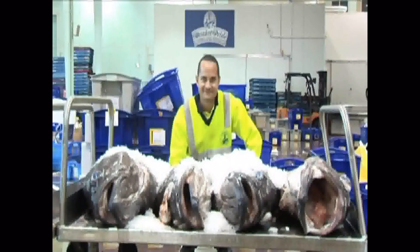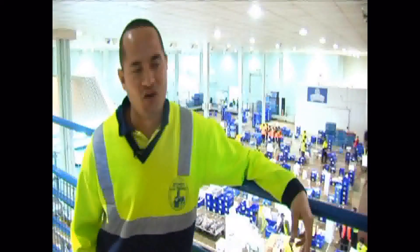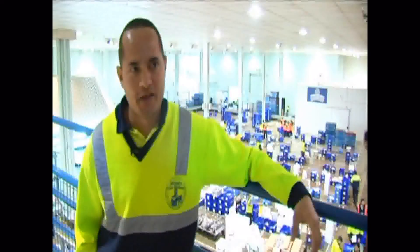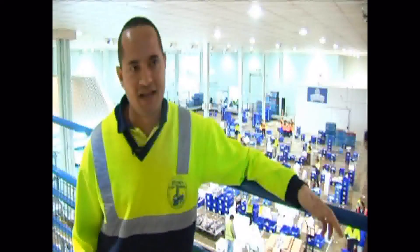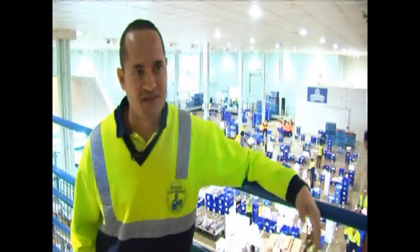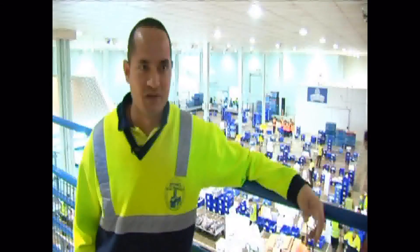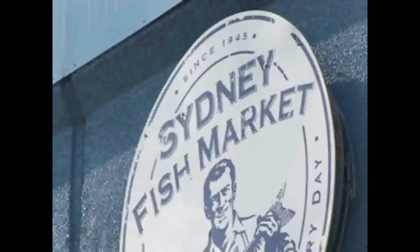The fish is definitely great for you. It's proven that the omega-3 and omega-6 content of fish is better for you than just about anything else you can eat. It's good to see more awareness about the health benefits of fish now. Any country you look at that has high consumption of fish, they've got low percentages of cardiovascular disease and obesity, for example. So it's good to see more awareness on the health benefits.